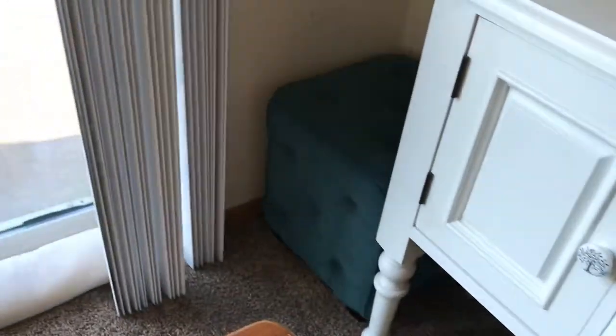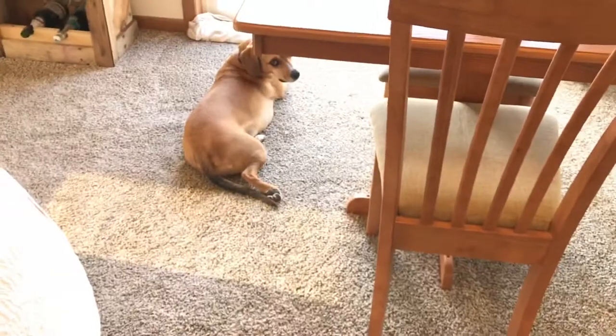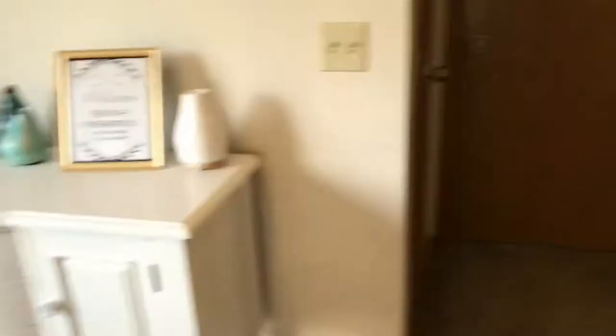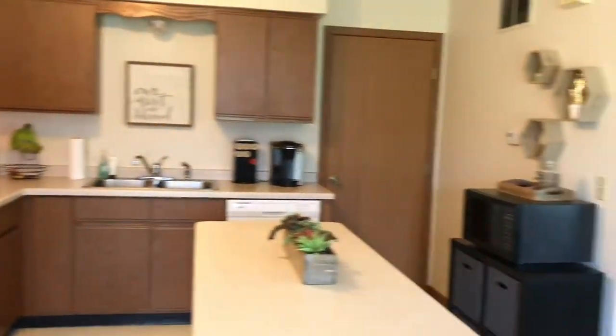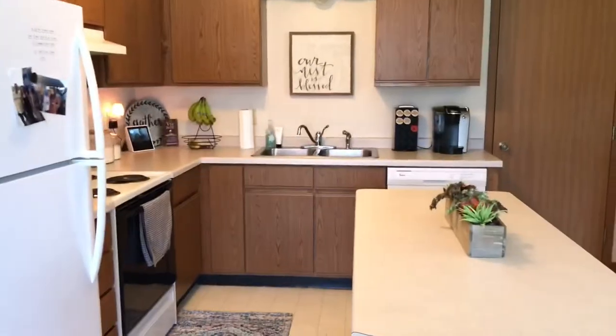That little square thing we pull out if we have more guests and need more seating at the table — that was from my aunt also. So next when you turn around, you're going to see our kitchen. Now it's not that pretty, but we did what we could with what we had.